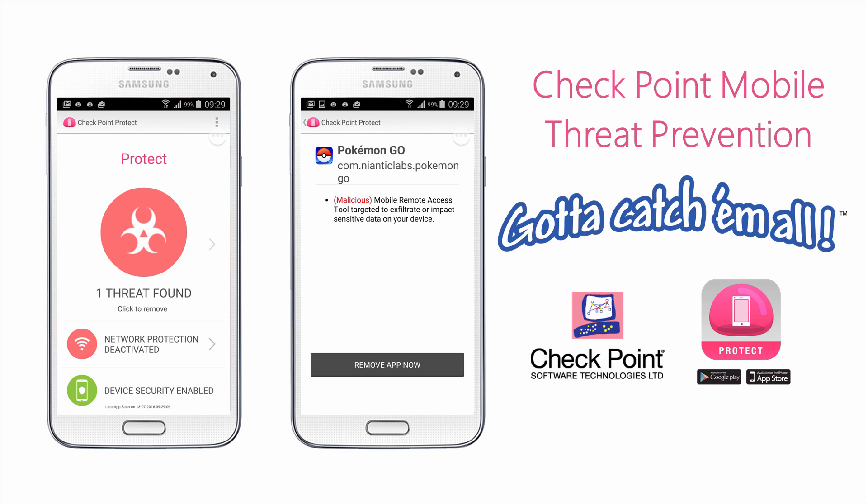Fortunately, there are some very powerful mobile threat prevention tools on the market that provide detection capability for malicious repackaged apps such as Pokemon Go and others. You can rely on Checkpoint to catch them all, so you don't have to.